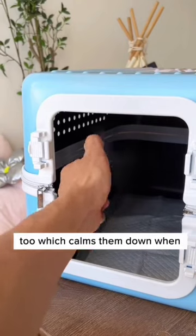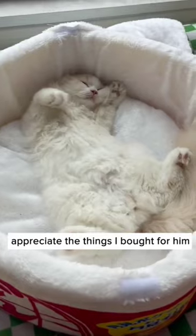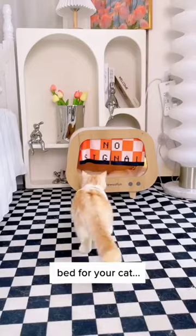It can be sprayed in the cat's carriers, too, which calms them down when you're bringing them to the vet. Finally, something that gets my cat to appreciate the things I bought for him. And if you're thinking to get a new bed for your cat,